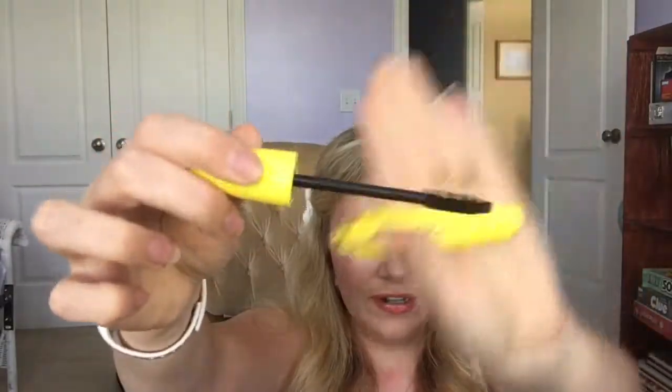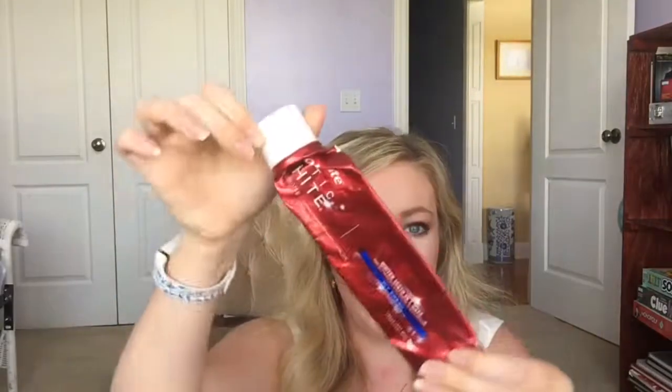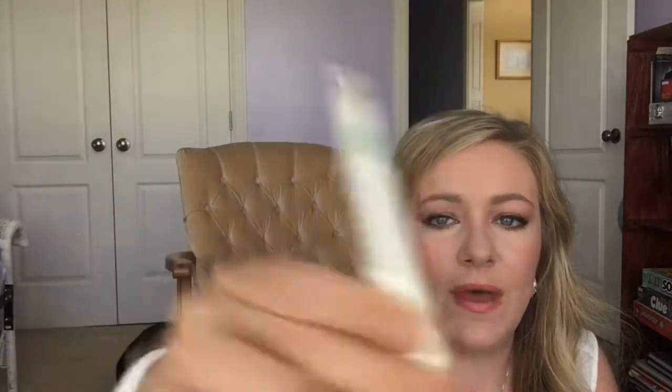This is a Wet n Wild Mega Volume mascara — I didn't really get to wear it much because I opened it and kind of let it dry out, so I'm really not sure how good it was. This is another toothpaste — the Colgate Optic White, just a bigger tube than before. I like whitening toothpaste because I drink a lot of coffee.